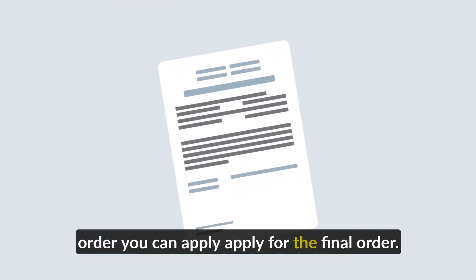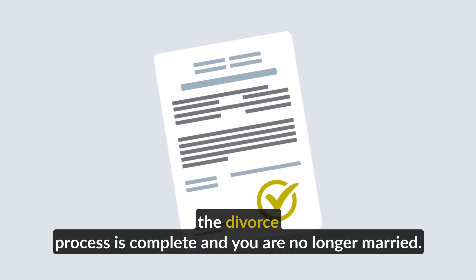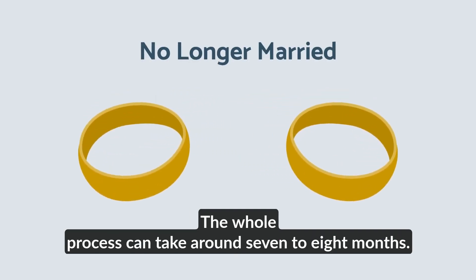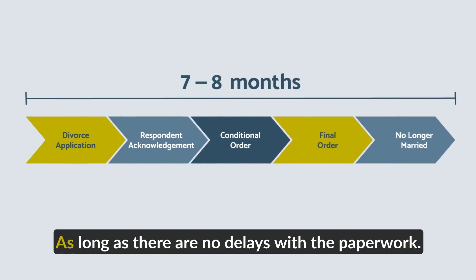you can apply for the final order. When it's granted, the divorce process is complete and you are no longer married. The whole process can take around seven to eight months, as long as there are no delays with the paperwork.